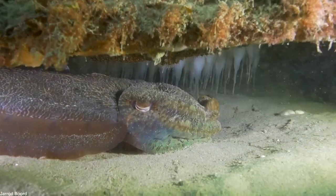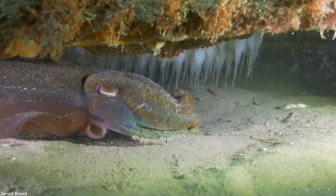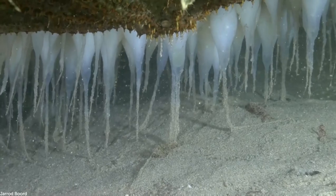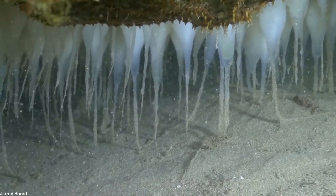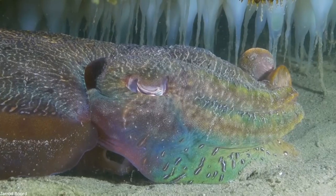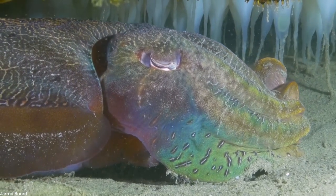This protective mother was spotted in a little cave off the coast of Melbourne, Australia. It's a cuttlefish and she's not letting anyone get close to her eggs. You can see her babies hanging from the cave ceiling. The mother fish is changing colour, possibly to warn off the diver.